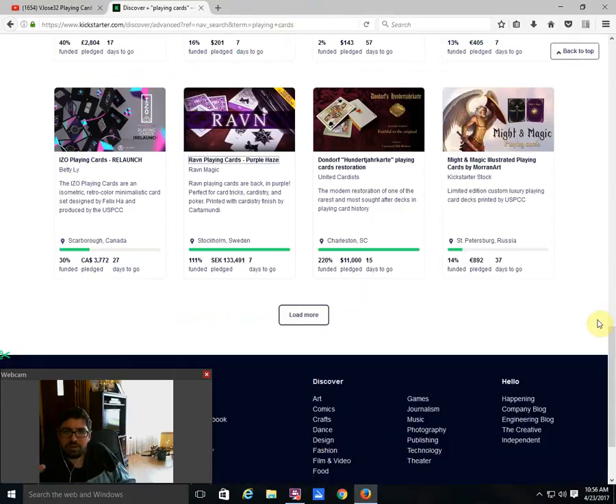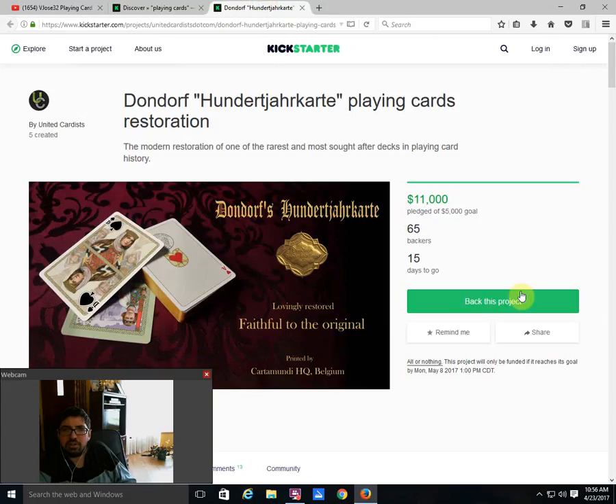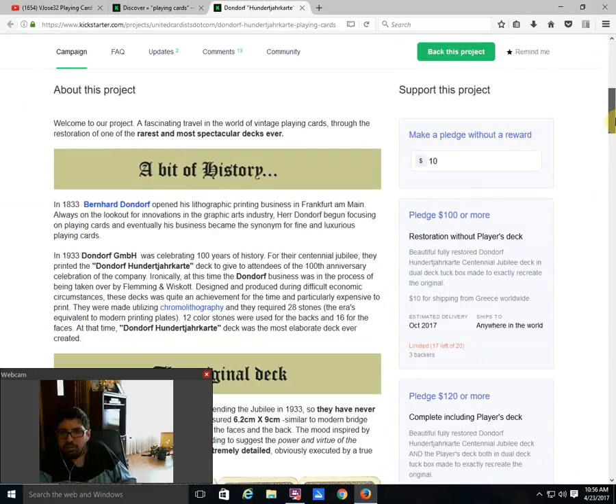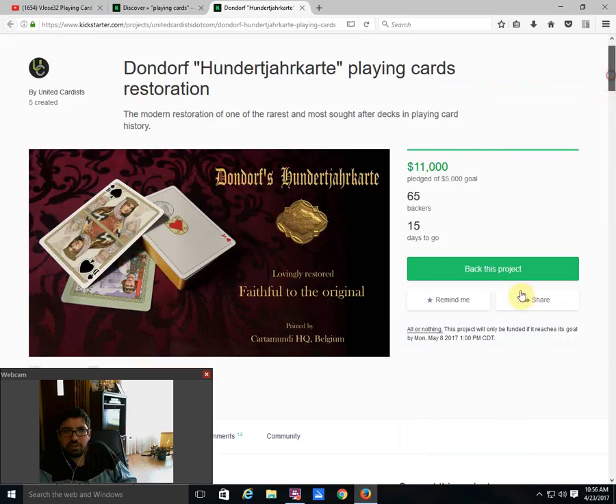Don't be turned off by Cartamundi because they do have these stocks and finishes and it should be great. Next up we got a deck that's expensive, but I like it — $11,000 already raised — well funded, 15 days to go. This is from United Cardists — it's the Dondorf 100 at Jakarta Playing Cards. It's a restoration, and definitely worth checking out if it isn't already sold out.